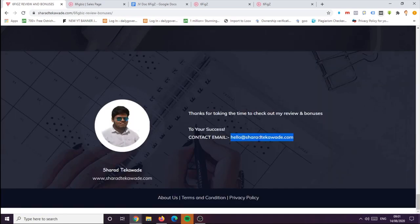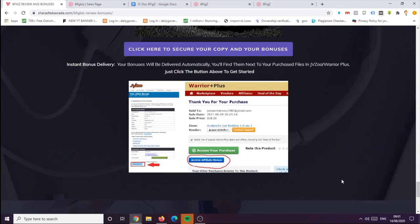And the last bonus includes all of the vendor bonuses you'll be getting on the bonus page, so go and check out those bonus pages. After your purchase, if you have any queries, please reach out to this email: hello@sharadtakeaway.com and I will answer all of your questions. Go and check out my bonuses and product reviews — the link is in the description of this video.